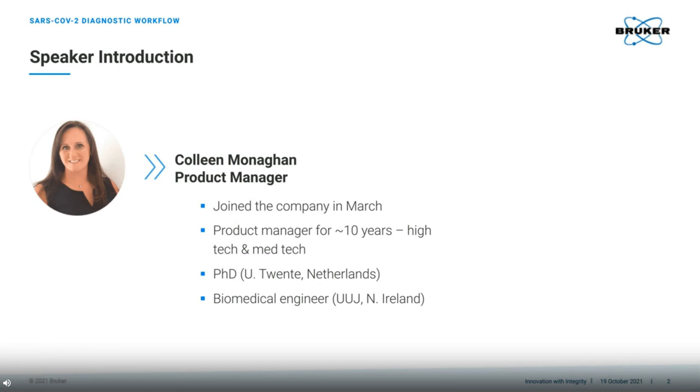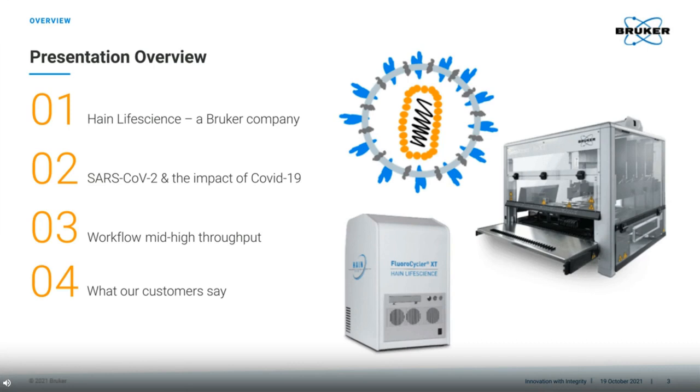I have been with Bruker for a short time, having joined in March, and I must say I am blown away with the high quality of the solutions, and I'm very excited to share these with you today. This is a short overview of what I would like to present today. The Bruker campus in Nieren in Germany was formerly Hain Life Science. I imagine that many of you may be familiar with Bruker, and I want to introduce you to the Hain Life Science part, since this is key to understanding our strengths in terms of assay development.